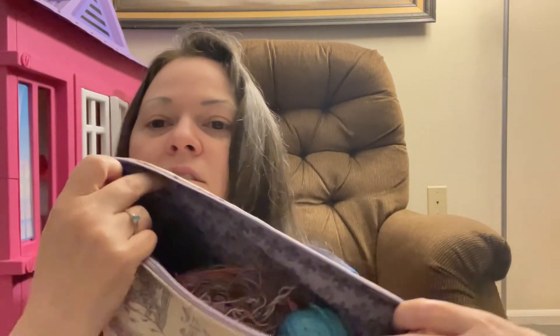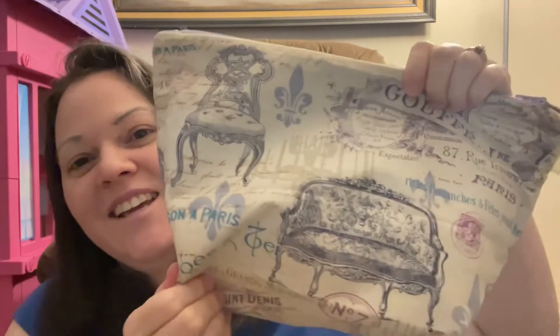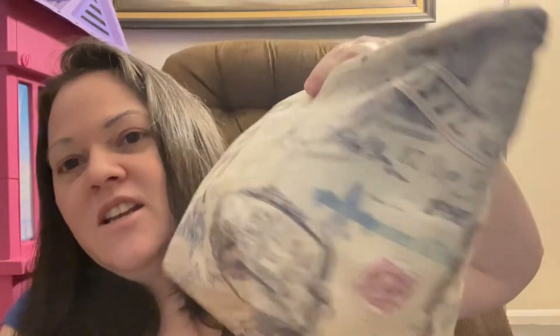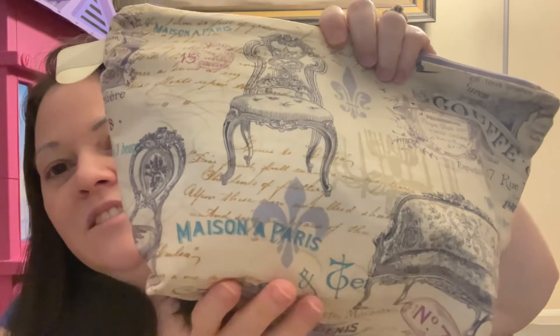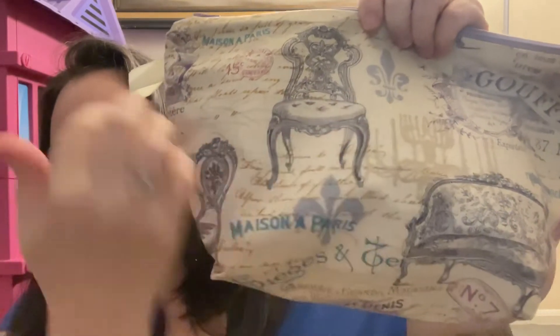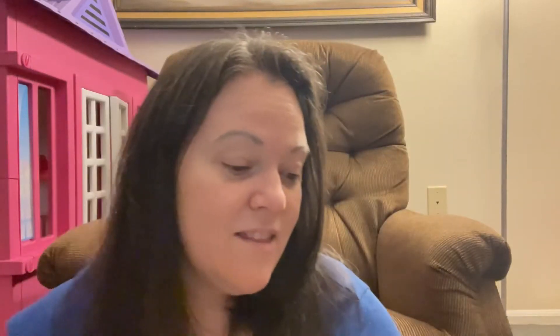I have all my yarn and everything in it and it just works out so nice. I can't tell you how many times I've just walked around the house knitting with it under my arm. I just love this bag — it's very Parisian and kind of reminds me of my mom. My mom loves all this kind of stuff and we had chairs like this growing up, her and my grandmother.